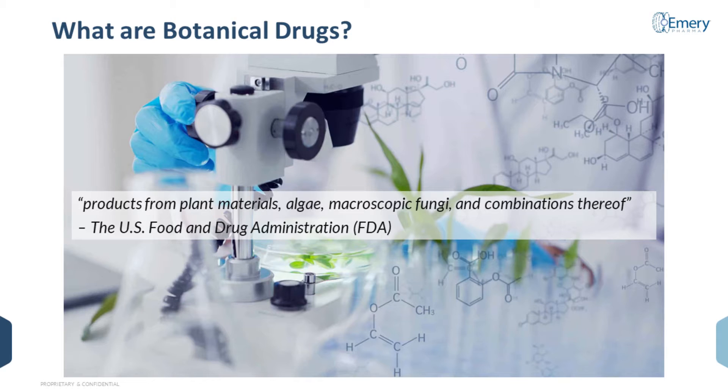We'll also go into what botanical drugs are not, and both of these are really important if you are developing drug modalities such as this.